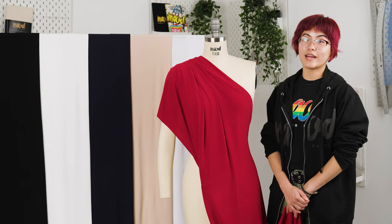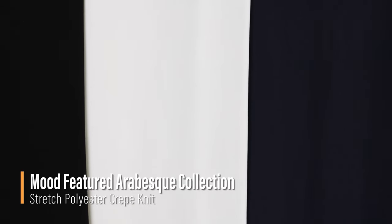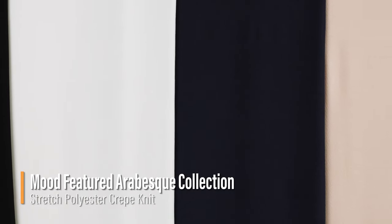Hello everyone! Welcome back to moodfabrics.com. Introducing the Arabesque collection, featuring a variety of different crepe knits.